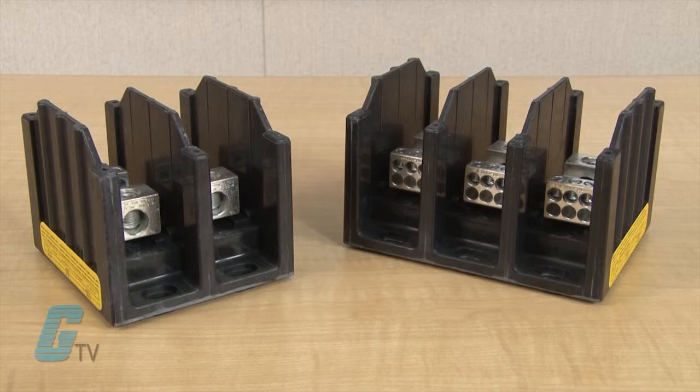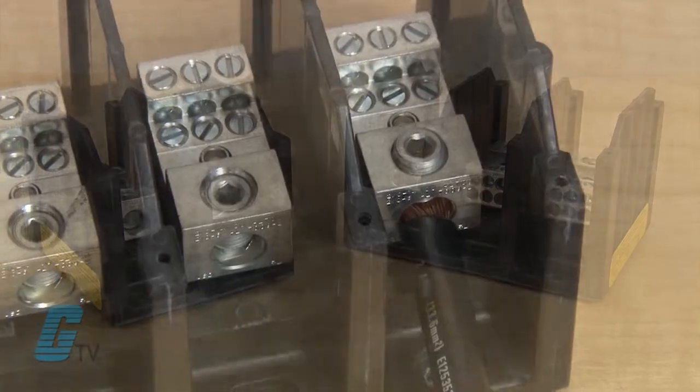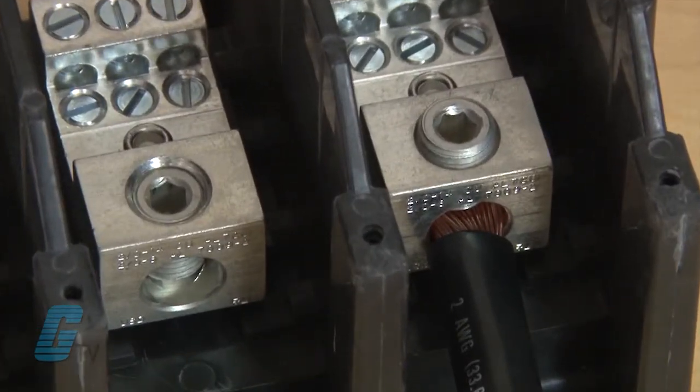Units are available up to 3 poles. They can accommodate a wire range from 14 gauge to 350 MCM conductors on the line side, with a current rating up to 310 amps.